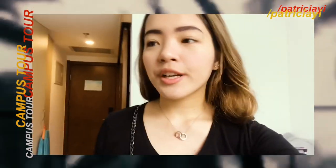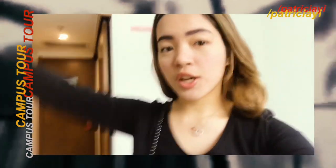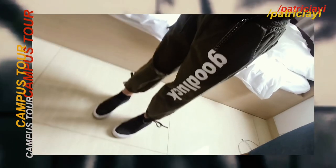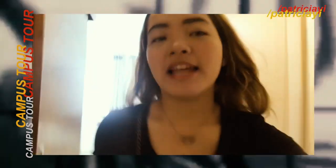Also, I'm not so sure if this kind of setup is the same as the other universities out there. This is my outfit of the day. So yeah, let's go!